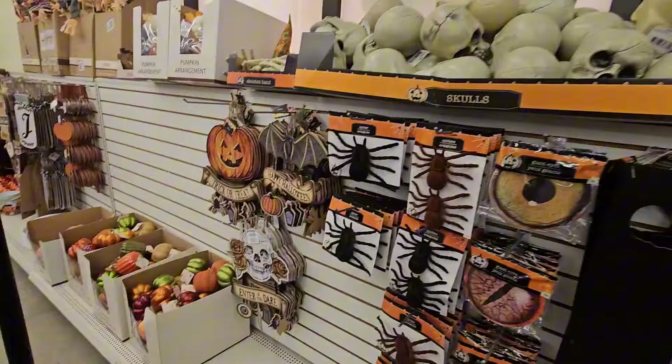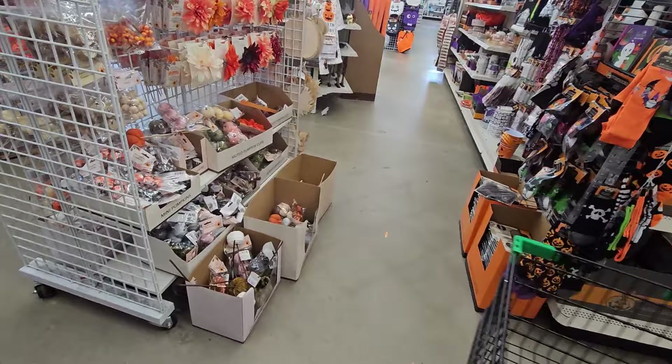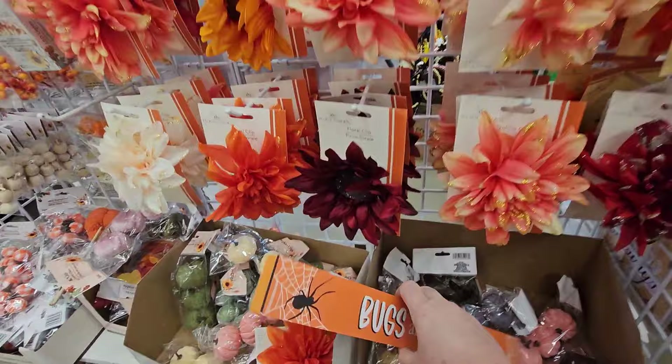Here's the Enter if You Dare, Happy Halloween with the bat, Trick or Treat. We've got a blend of Halloween and — oh, bugs and hisses. I saw this at another store but didn't grab it, so I'm going to grab it this time.